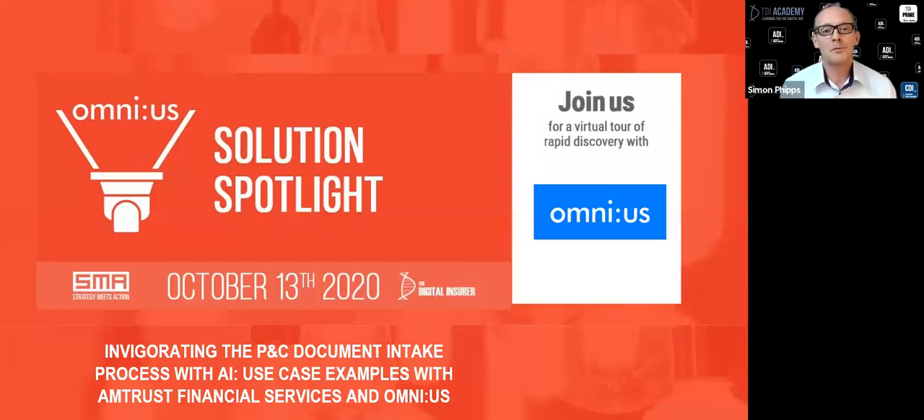Good morning everybody, or perhaps good afternoon or good evening if you're watching from outside the US. My name is Simon Phipps, I'm one of the founders at the Digital Insurer and it's my pleasure to welcome you to today's Solutions Spotlight webinar brought to you by the Digital Insurer and Strategy Meets Action.